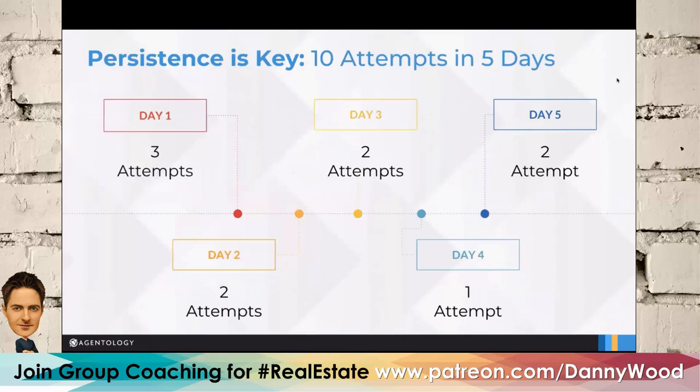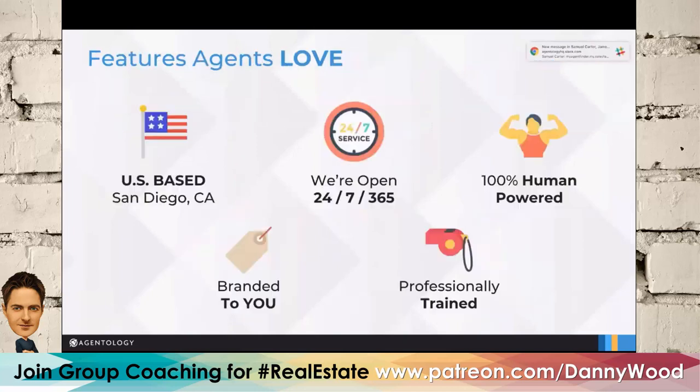Day one: three attempts — that double dial counts as two, then a text. Day two: two attempts. Day three: two attempts. By the fifth day, if they haven't responded, it's likely they're not that serious. Our ISAs are U.S.-based, here in San Diego — no language barriers from outsourcing. We brand you as the agent: all our ISAs reach out on behalf of the agent and appear as the agent's assistant.